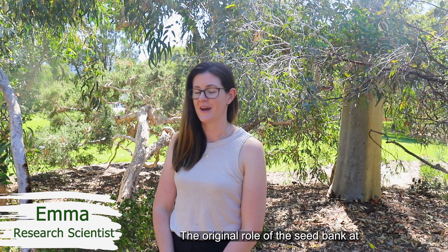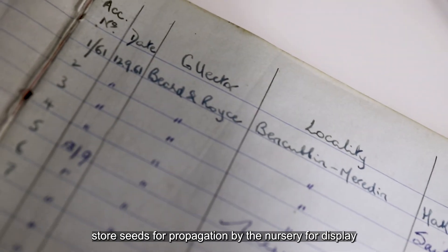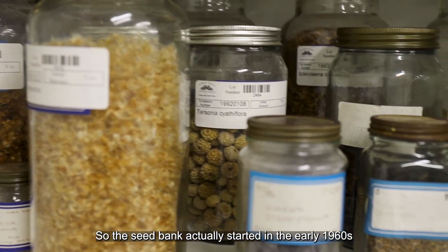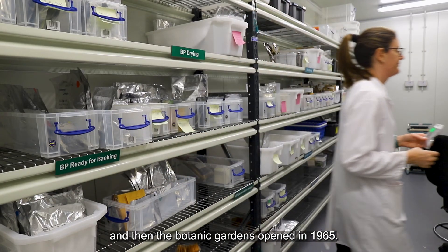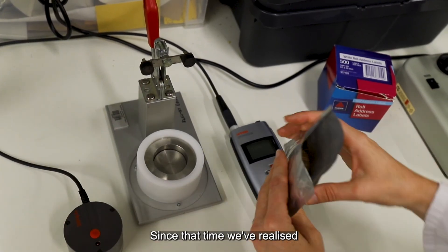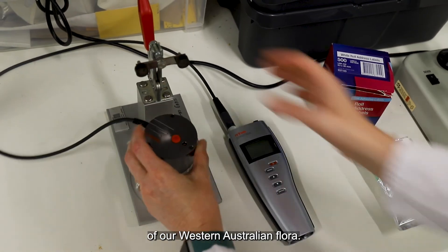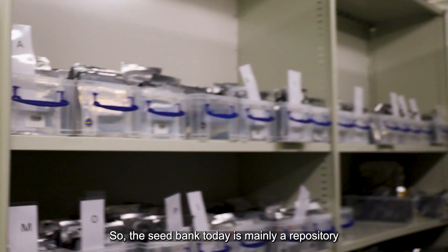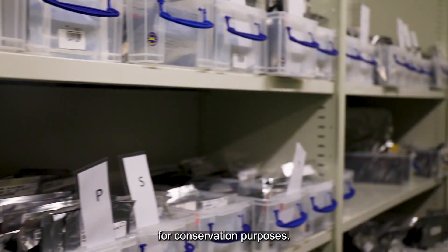The original role of the Seed Bank at Kings Park was to be able to store seeds for propagation by the nursery for display in the Botanic Gardens. The Seed Bank actually started in the early 1960s and then the Botanic Gardens opened in 1965, but since that time we've realised more and more the importance of the conservation of our Western Australian flora. So the Seed Bank today is mainly a repository of all of the Western Australian flora for conservation purposes.